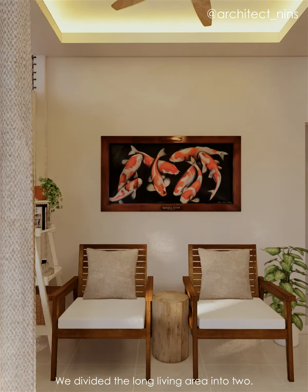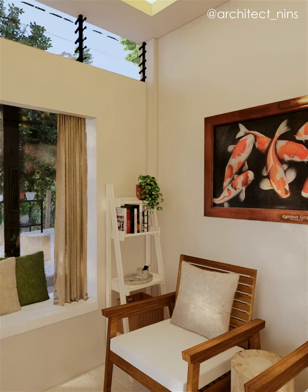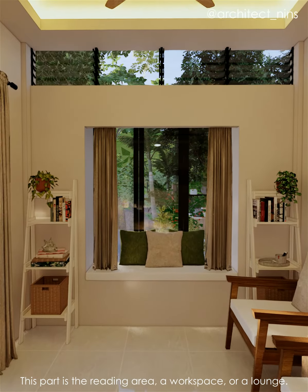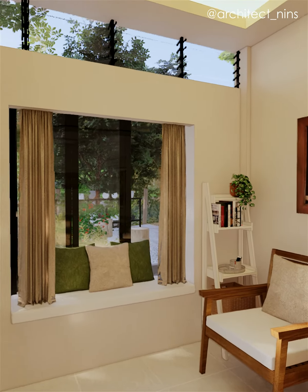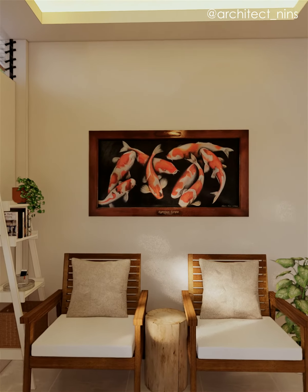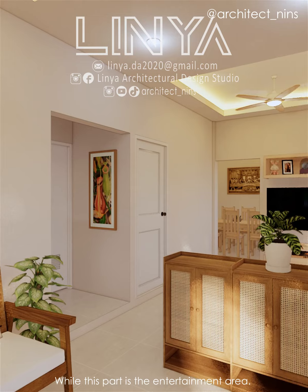We divided the long living area into two. This part is the reading area, a workspace, or a lounge, while this part is the entertainment area.